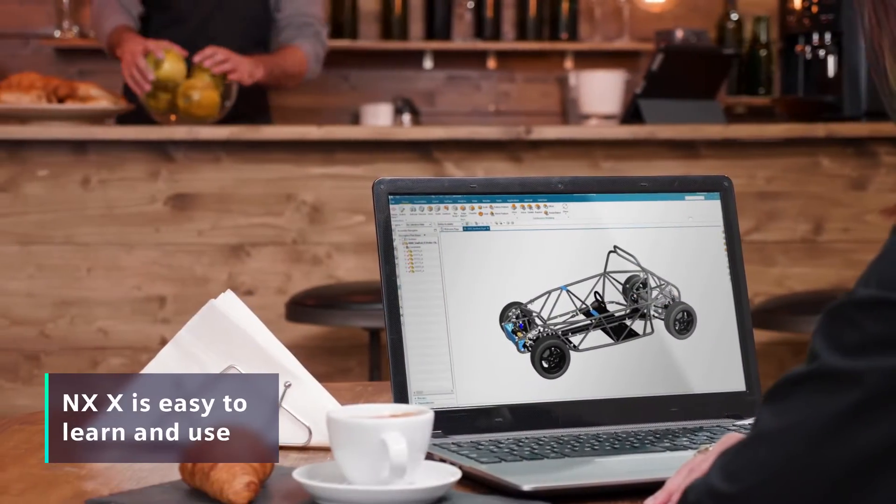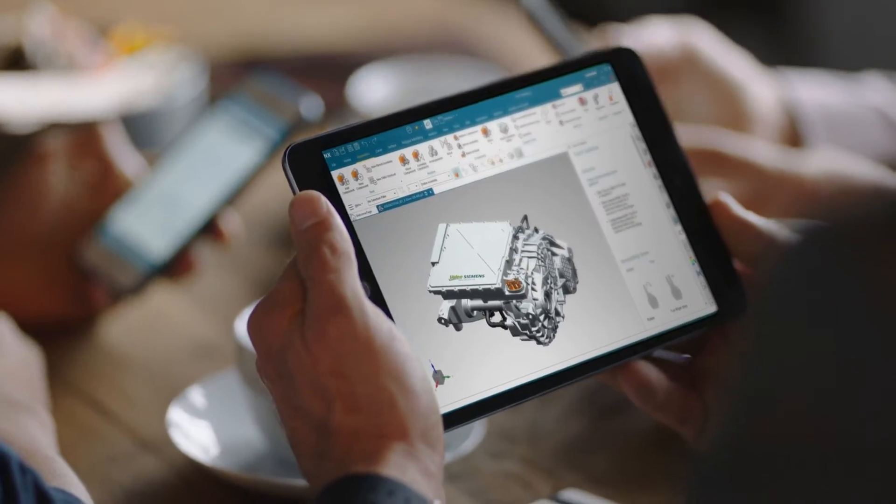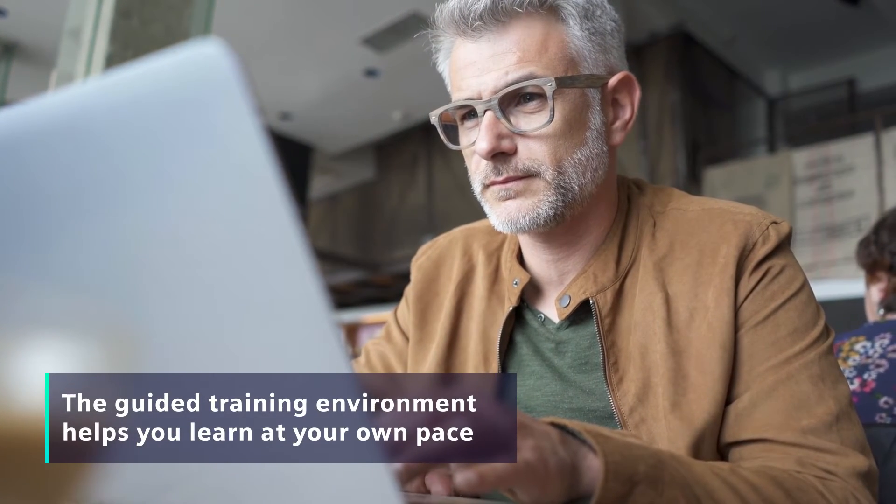NXX is easy to learn and use. It's pre-configured for simple use the moment you launch it. And you can easily access the guided training environment to learn more at your own pace.